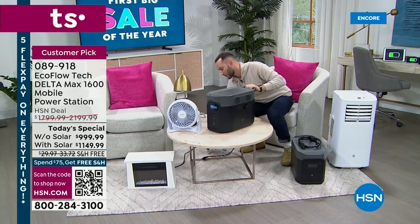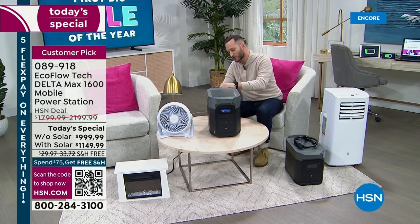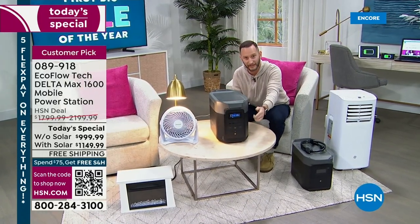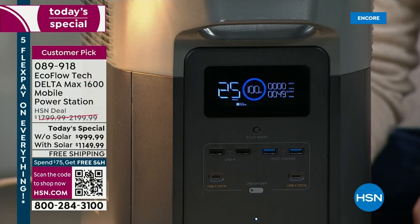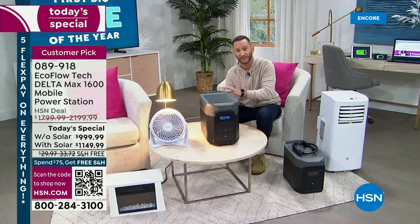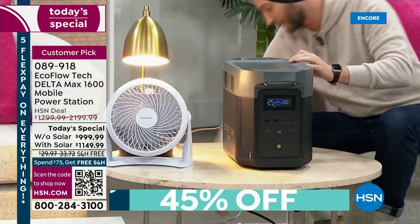Let me plug a fan in, plug a light in, and turn that AC button on. The display immediately shows you exactly how much wattage is being used and how long it's going to run. For a light and a fan, I've got 25 hours — a whole day. I can have light and a fan, and still have solar available to recharge.